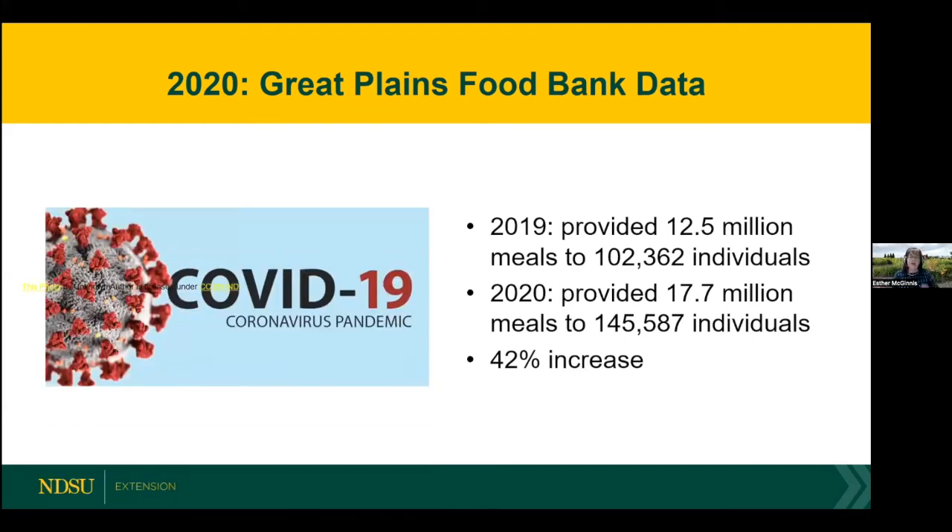We have data showing that food insecurity worsened during the beginning of the COVID-19 pandemic. Great Plains Food Bank data shows this clearly. In 2019, the year before the pandemic, Great Plains Food Bank — which covers most of North Dakota and extends into Minnesota — provided the equivalent of 12.5 million meals to over 100,000 individuals. With the pandemic, demand greatly increased and close to 18 million meals were provided to about 146,000 individuals — an increase of 42%.